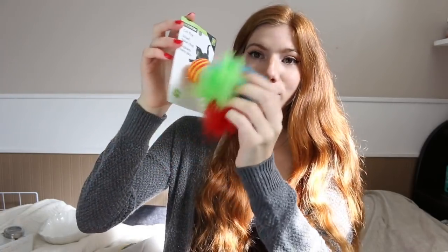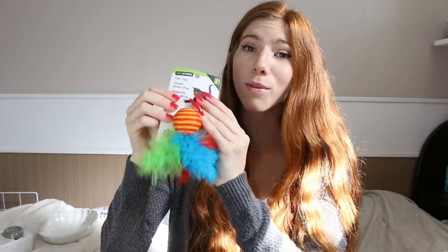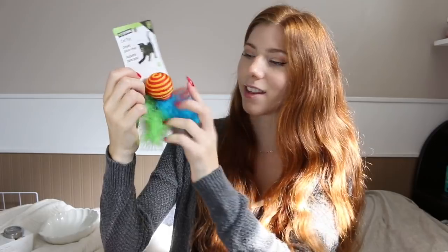The next thing I got was just a cat toy for my cat. It has these little feathers on the bottom, and Callie really likes playing with toys with feathers and stuff. I thought I would try this out because it was only $1.25, so I had nothing to lose.